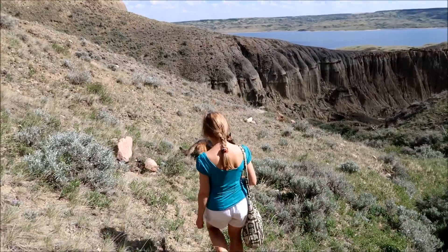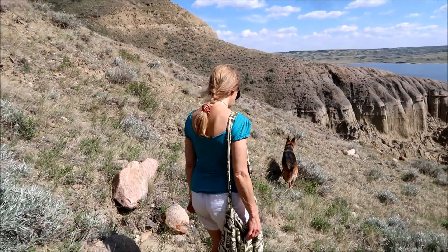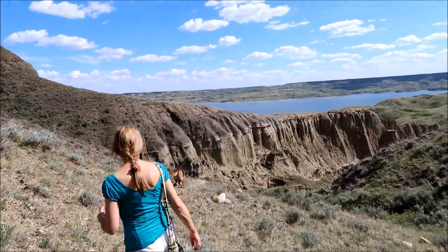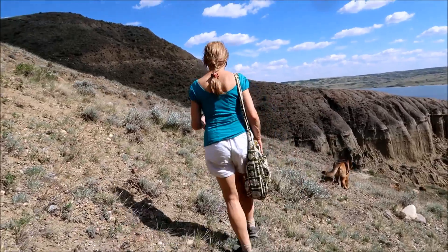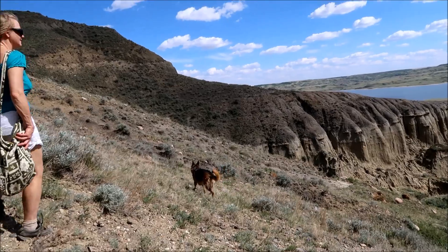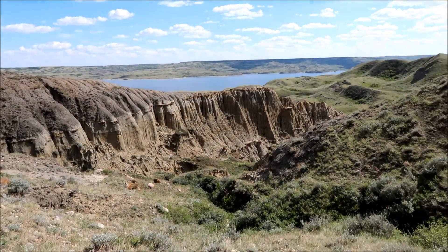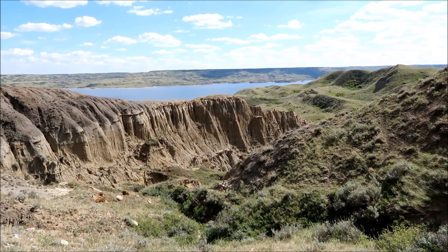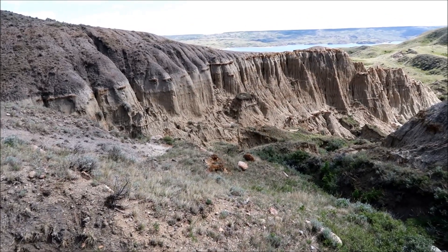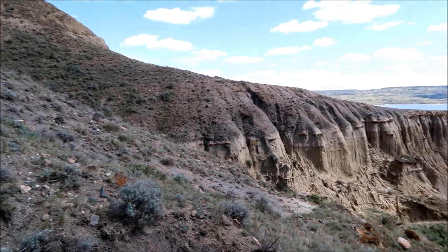We're working our way to the sandcastles and we've got to be careful going down. If you take a tumble and land on a cactus it wouldn't feel good, or break your ankle on a rock. It's getting nicer — what do you guys think of that view? We're going to go right down there and try to go on top of them.